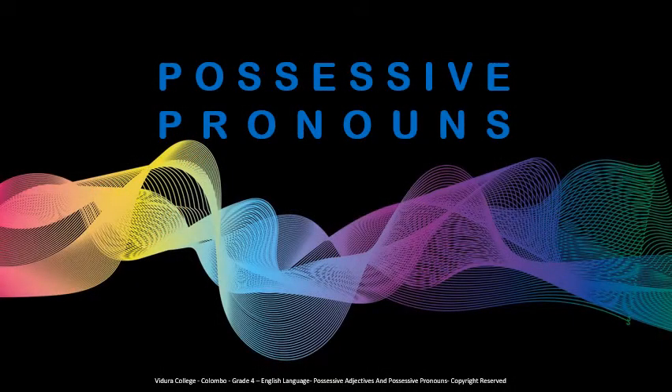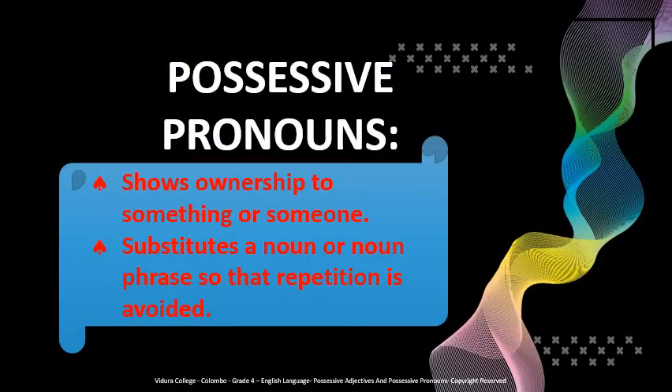Now let's see what are possessive pronouns. First, let us see what pronouns are. Pronouns are words that replace nouns. For example, Jane is eating a chocolate — you can replace the noun Jane with the pronoun she, so you can say she is eating a chocolate. Possessive pronouns are pronouns that show ownership of something or someone. Like all pronouns, they substitute a noun or a noun phrase so that repetition is avoided. For example, in the phrase these books are yours, not mine — the words yours and mine are possessive pronouns and stand for your books and my books respectively.